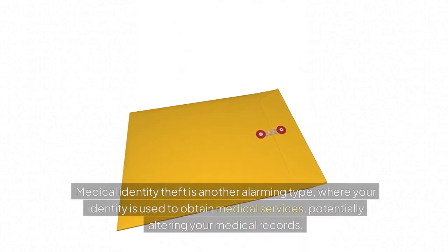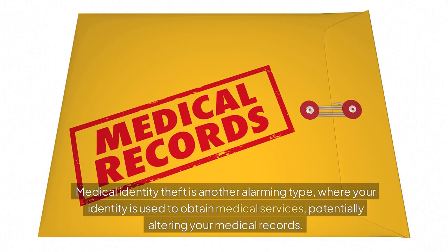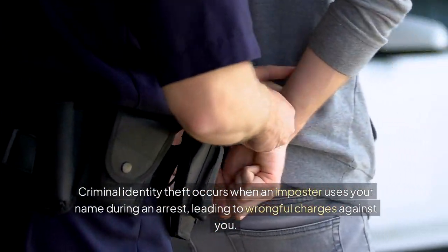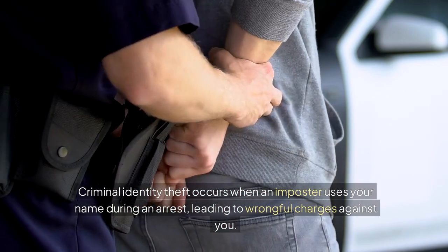Medical identity theft is another alarming type, where your identity is used to obtain medical services, potentially altering your medical records. Criminal identity theft occurs when an imposter uses your name during an arrest, leading to wrongful charges against you.